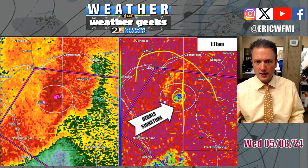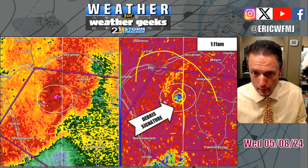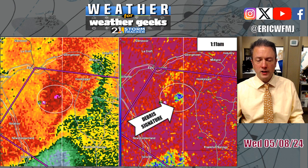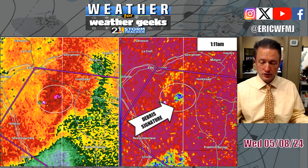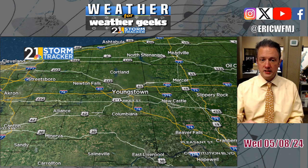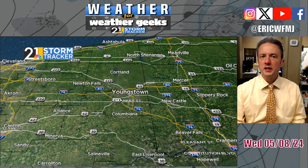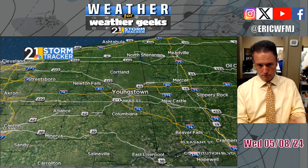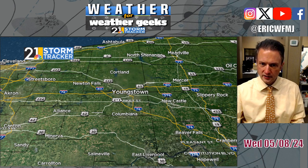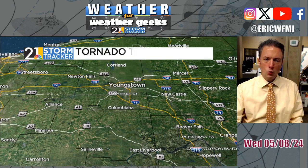Again, this is the Pennsylvania state line right here. This snapshot was taken at about 1:11 a.m., showing an obvious debris signature, so I was very confident when we were on television during our coverage last night that we had a tornado on the ground. We got on television because part of that tornado warning encompassed far southern Columbiana County. Thankfully, the tornado was south of Columbiana County residents, but for a time from Seleneville over towards Wellsville, a tornado warning was in effect.